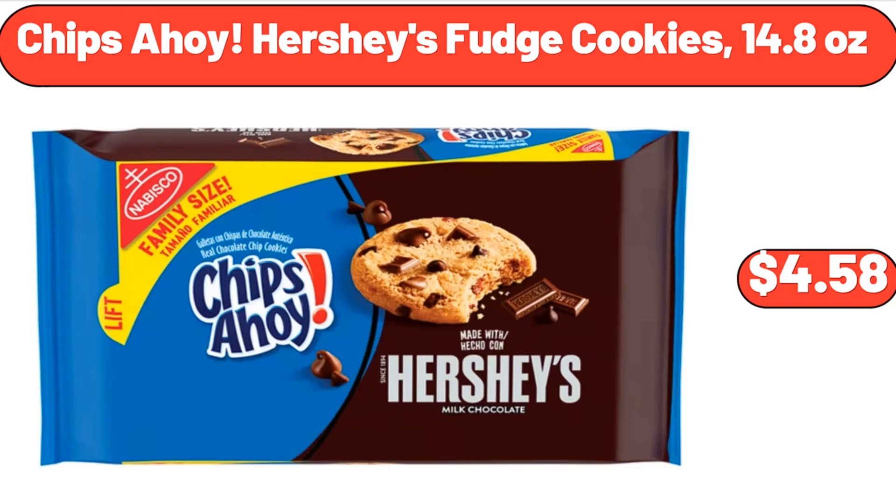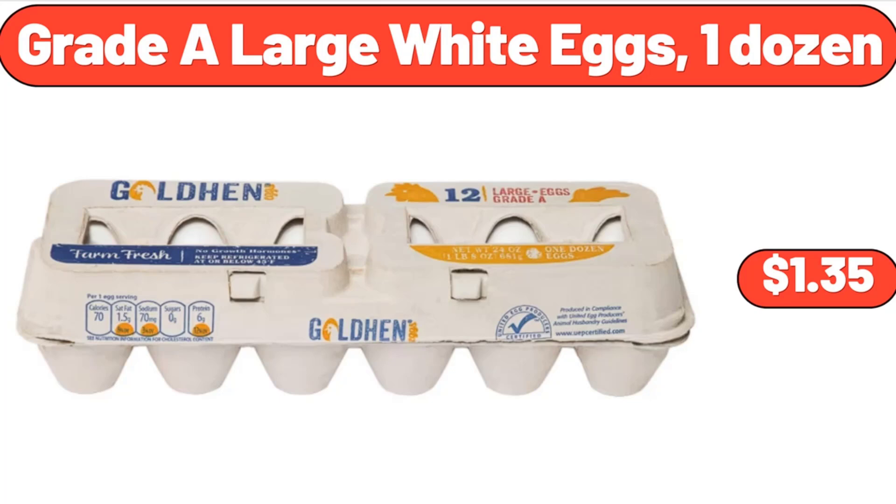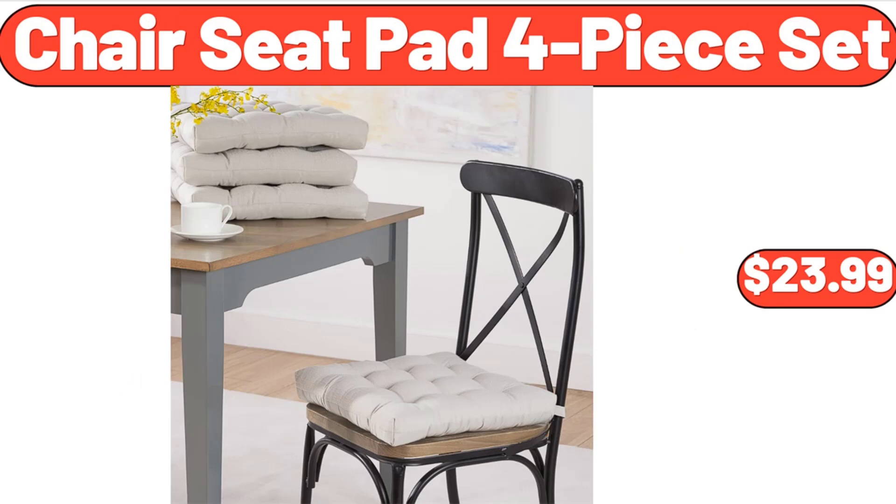Chips Ahoy Hershey's Fudge Cookies 14.8 Ounces, $4.58. Grade A Large White Eggs 1 Dozen, $1.35. Chair Seat Pad 4 Piece Set, $23.99.